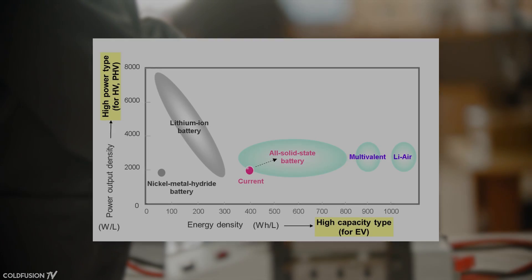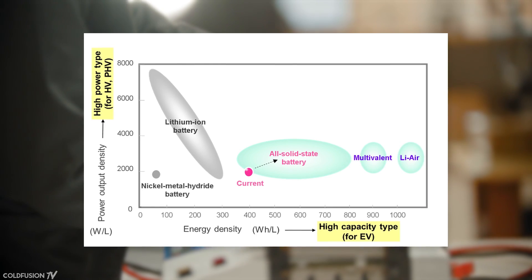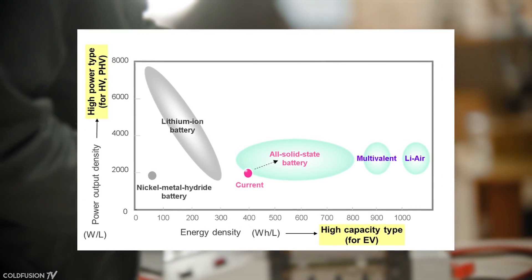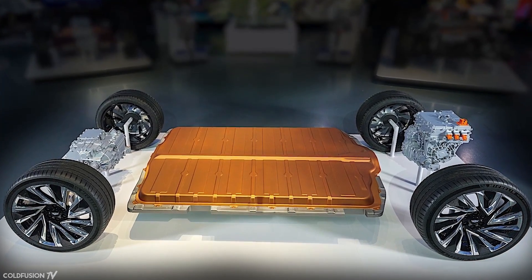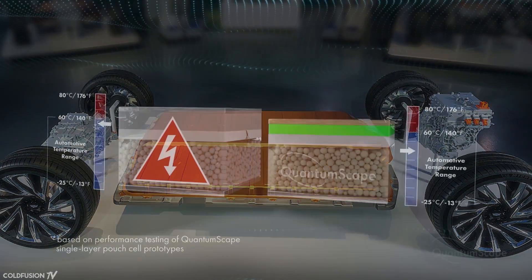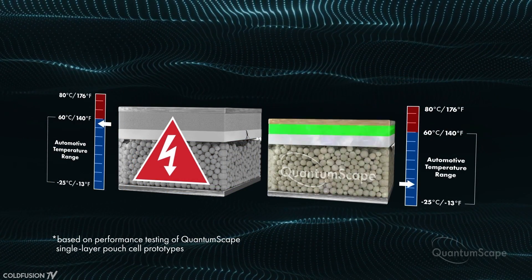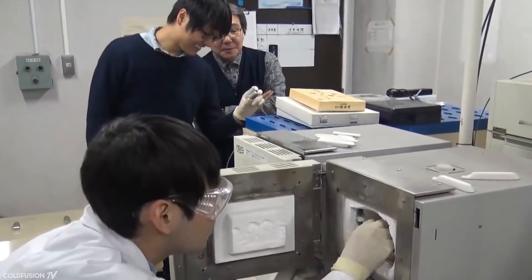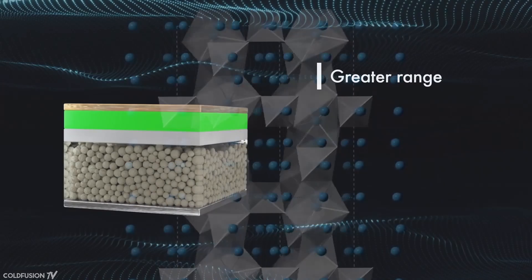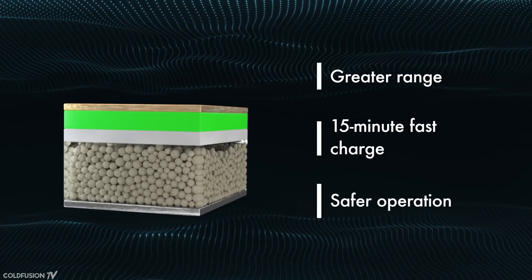Solid-state batteries offer a greater energy density — anywhere from 2 to 8 times that of a regular battery — all while having the same weight and lower risks of fire. Because of the reduced fire risk, less safety measures are needed, so more space can be dedicated to packing in more power. The heat generated inside a solid-state battery is 70 to 80% less than a regular battery. The technology also avoids toxic materials found in current batteries. Faster charging, longer cycle life, and higher voltages are all additional advantages.